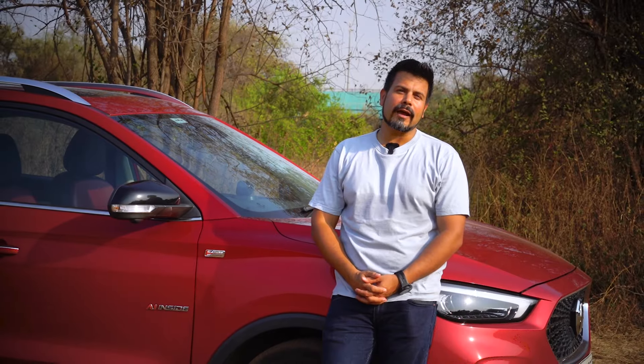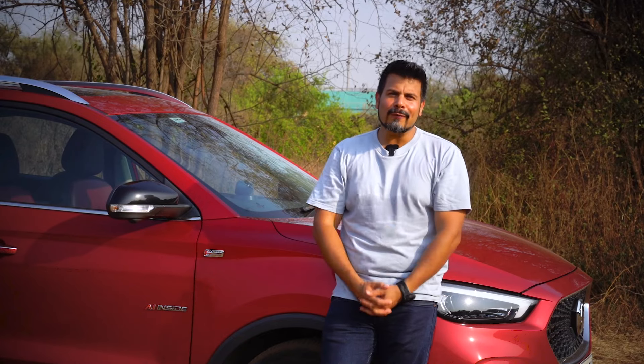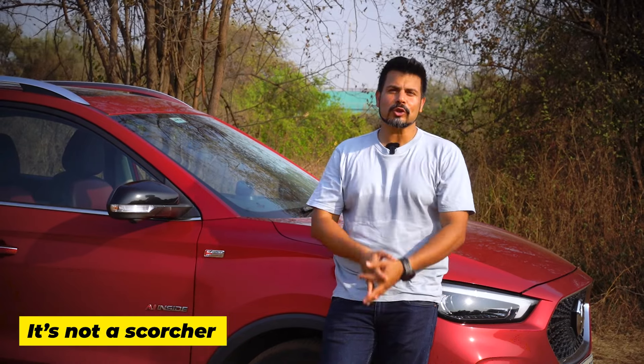While the Ester offers terrific value and has some really strong points going for it, like everything else in life, it isn't without its fair share of cons. Let's quickly have a look at those as well. It's not a scorcher.